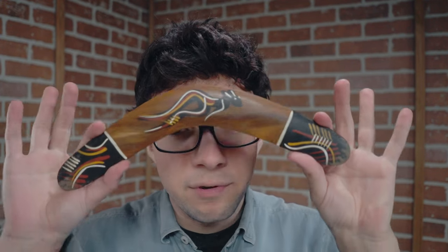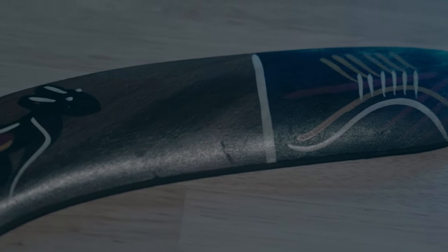So when I say boomerang, you guys think of only one thing, right? Australia. Well, did you know that boomerangs also came from Africa, India, and even Europe? King Tut had some in his tomb. In my hands, I've got something really cool. This is a traditionally made boomerang.